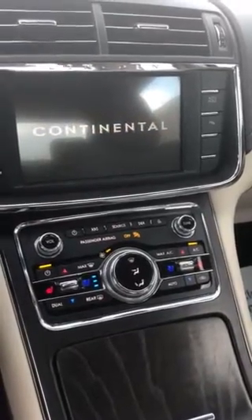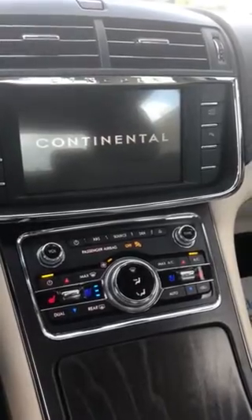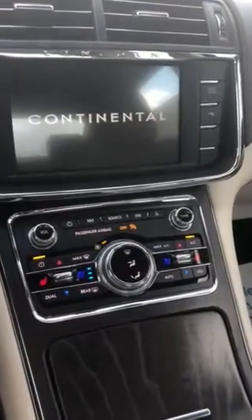Hey guys, Angela here with Mitchell Mazda Lincoln. I just want to show you some really cool features on this Lincoln Continental.